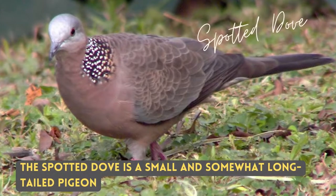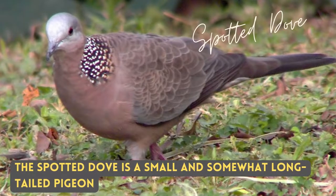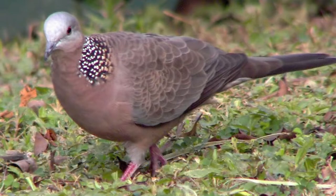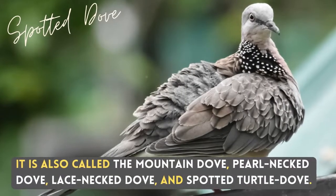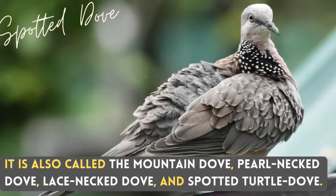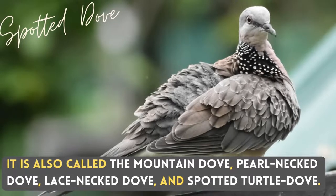The Spotted Dove is a small and somewhat long-tailed pigeon. It is also called the Mountain Dove, Pearl-necked Dove, Lace-necked Dove, and Spotted Turtle Dove.